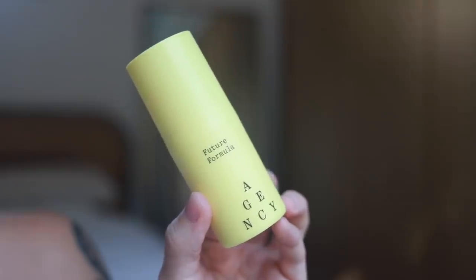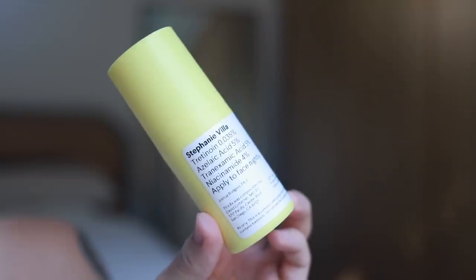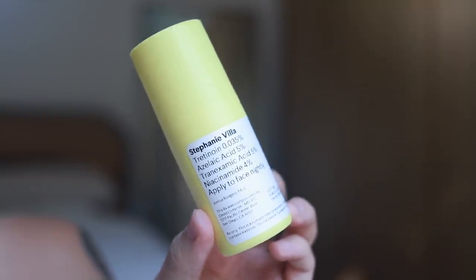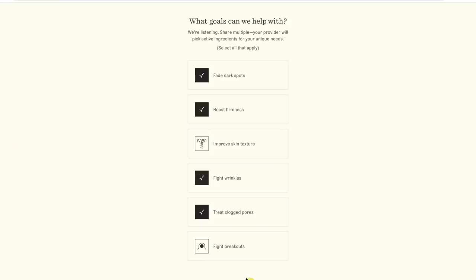Y'all know I like everything in my life to be personalized, customized. Well, this is personalized skincare, customized for you by a dermatology provider to help you achieve your skincare goals, whether it's fading dark spots or caring for your skin in the future. This is actually prescribed skincare. The process of getting this product is very easy and straightforward. You go on their website and you take a quiz and you get to specify what it is you would like to address.